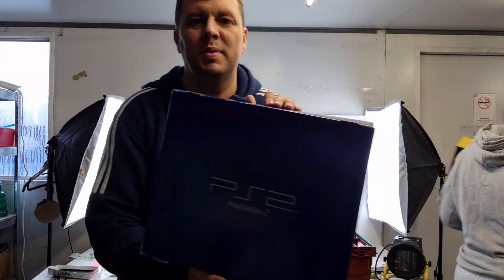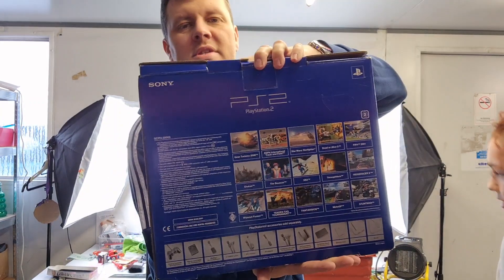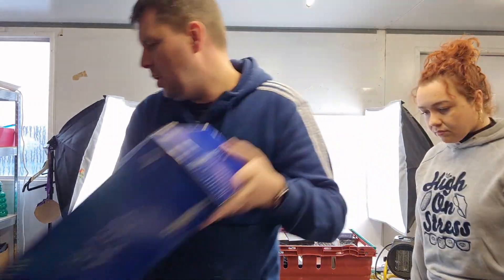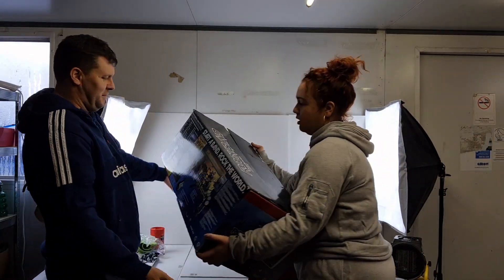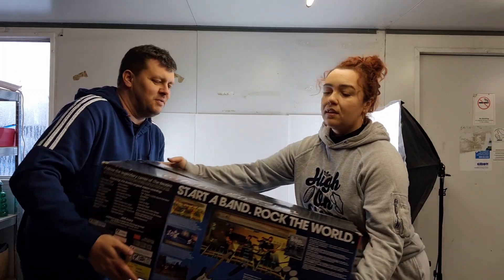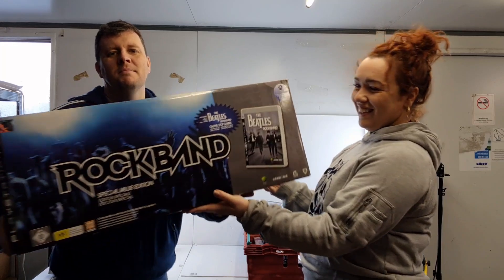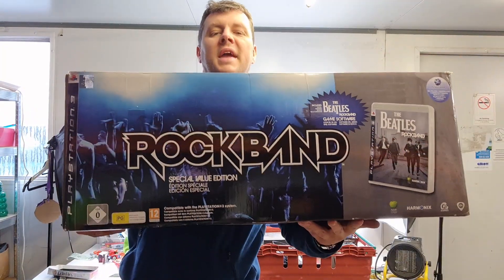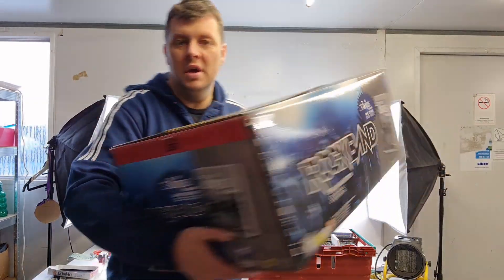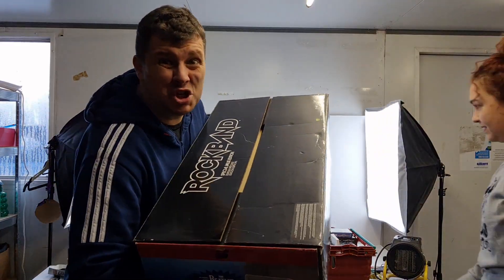There's a nice PlayStation 2 — again, shouldn't hang around for long. Easy listing and we sell these all day long, especially boxed ones. Then there's the big one: Rock Band special pack. This includes the drums, the guitar, and the game — it's the biggest pack you can get and should sell for a couple of hundred quid. It's going to be a big item to ship.